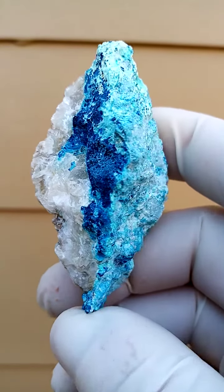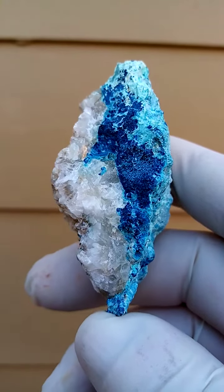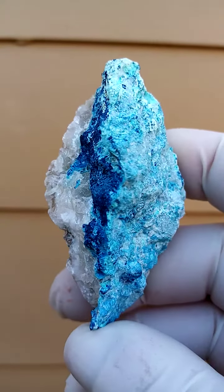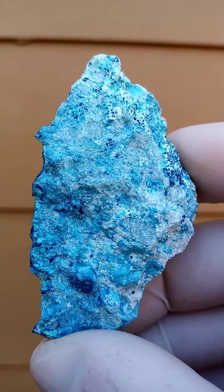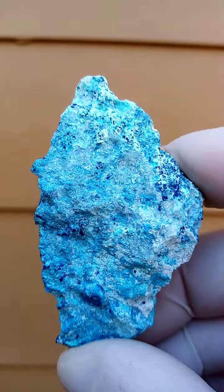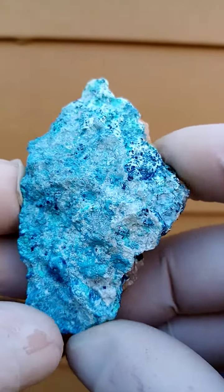Most likely from the Tantara mine, Katanga Copper Crescent in the Congo, we have an underlying matrix of calcite. On top of this we have shattuckite forming. A closer view here — the white sections would be shattuckite in between. Underneath we have the little shattuckite which have been coated by the shattuckite.